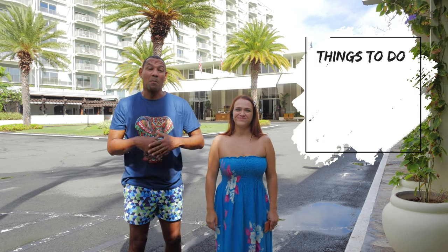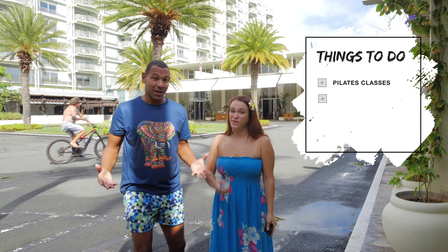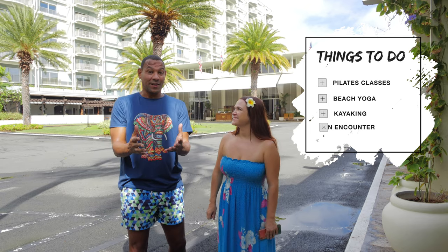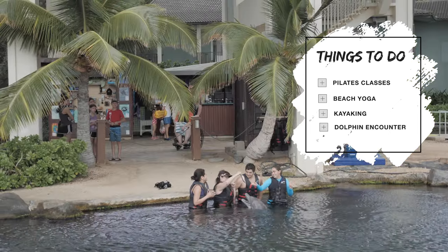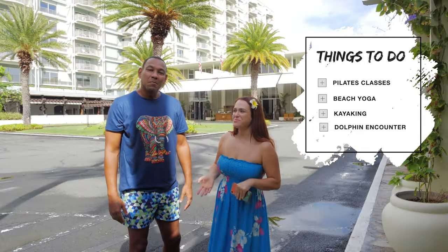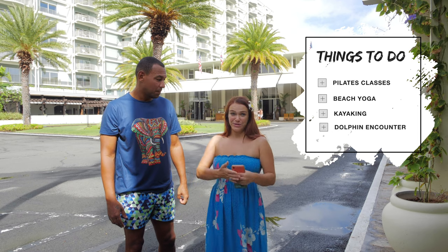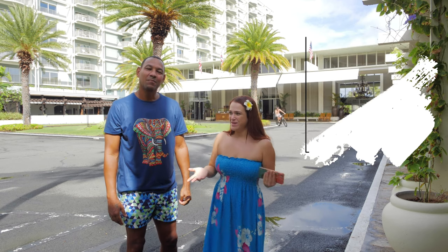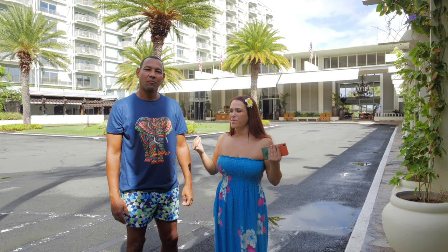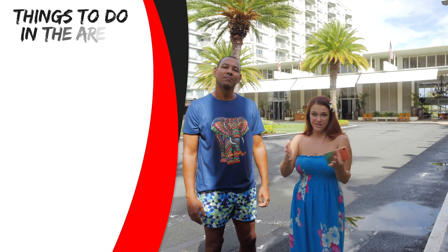Let's talk about the activities you can do once you're here. There is Pilates, yoga, beach yoga, and kayaking. They also have real-life dolphins — you can do dolphin encounters, swim with dolphins, and watch dolphin shows, which is amazing.